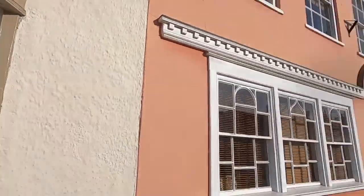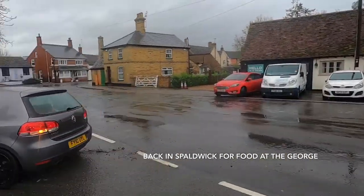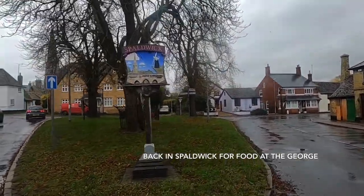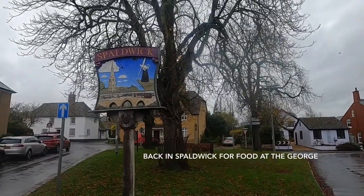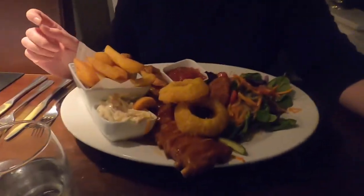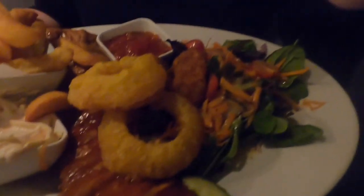I think that concludes my visit to Kimbolton today — I hope you enjoyed it and see you on the next adventure very soon. This looks absolutely brilliant. We've got a Sticky Ribs grazing board but it's actually bloody massive. Good job I went to the gym this morning.